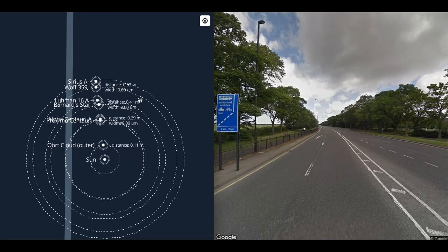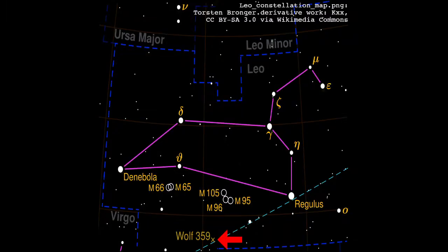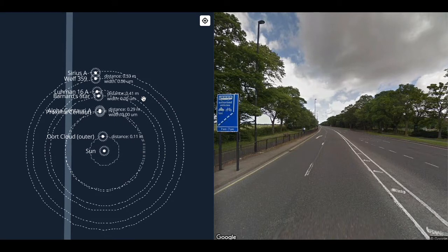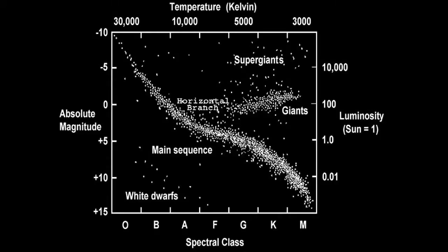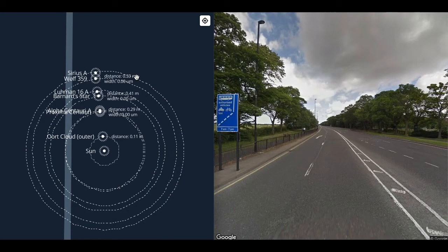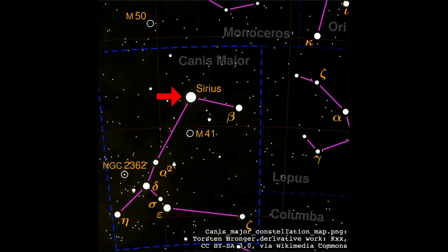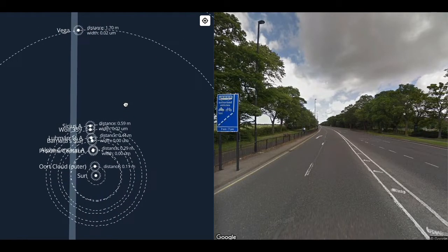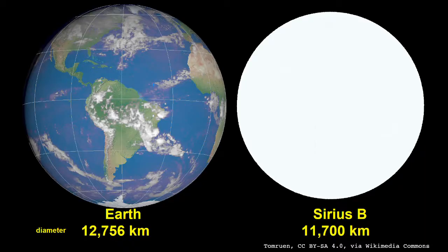At 50 centimeters we come to Wolf 359, a red dwarf — the smallest, coldest, least massive, and most common stars in the universe. They account for maybe three-quarters of the Milky Way galaxy. Wolf 359 is an M6V star. At about the same distance we have Sirius, a binary system composed of Sirius A, an A0V star a little bit bigger than our Sun, and Sirius B, a white dwarf.